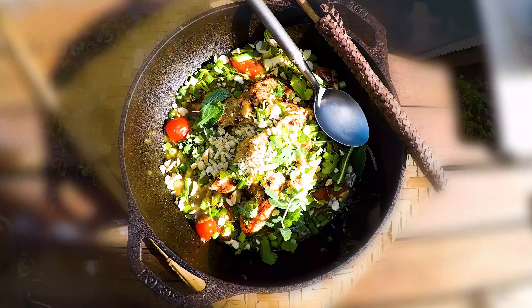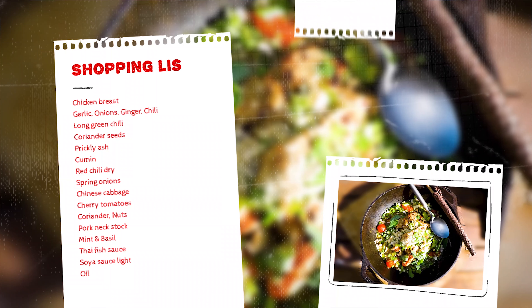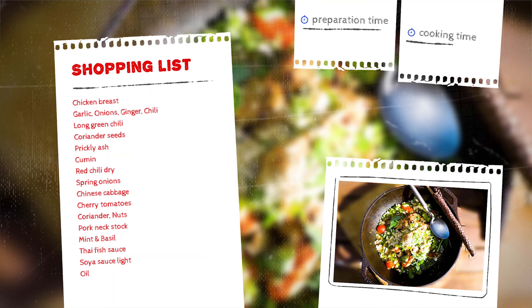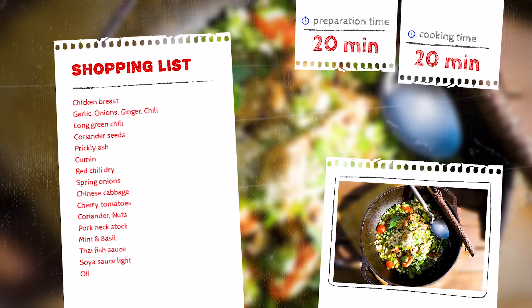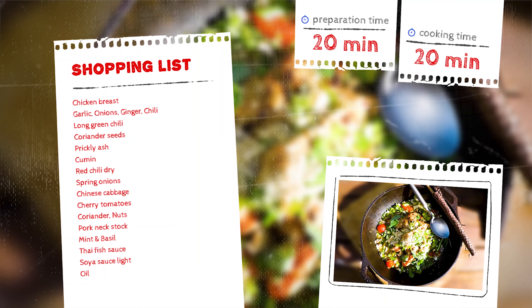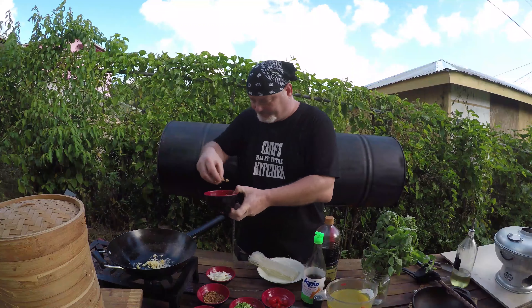Welcome to this week's Thai Kitchen, the series from my Thai cookbook. Today I'm going to make a beautiful spicy chicken soup, northern style. The ingredients for that incredible dish are: chicken, garlic, onions, ginger, chilli, a northern chilli spice powder mix made of long green fresh chilies, chopped coriander seeds, prickly ash, cumin, dried red chilies, spring onions, Chinese cabbage, cherry tomatoes, coriander, chopped nuts, pork neck stock, mint, basil, Thai fish sauce, soy sauce light, and oil.